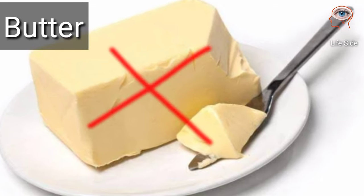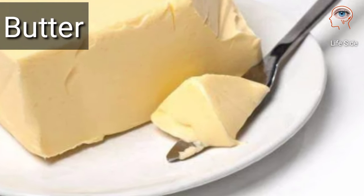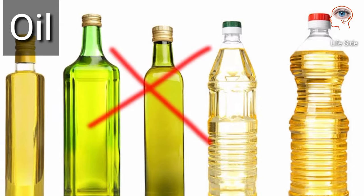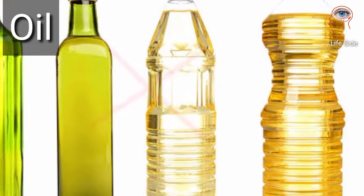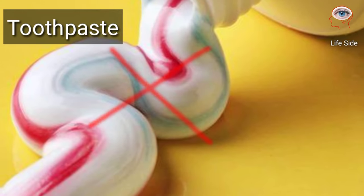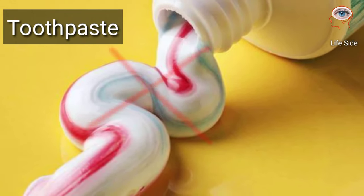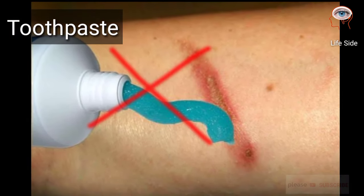Remedies that should not be tried on your burn: Don't use butter on a burn — it may actually make your burn worse. Don't apply oils such as coconut oil, olive oil, or cooking oil on your burn, because oil has the capacity to retain heat inside and can cause the skin to continue to burn. Never apply toothpaste on a burn because it can irritate the area and create a more favorable environment for infection.